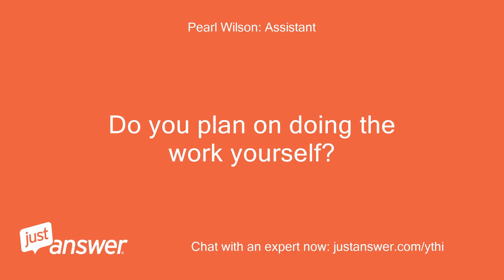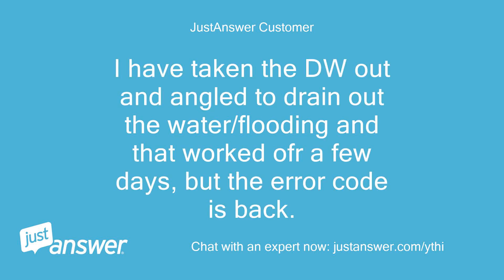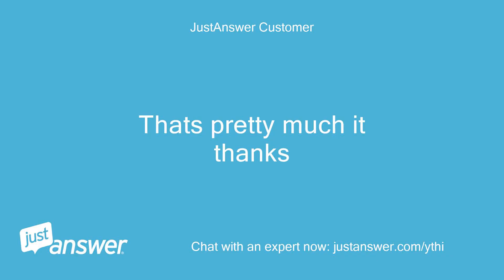Do you plan on doing the work yourself? Depends if it's over my head. I have taken the dishwasher out and angled it to drain out the water and flooding, and that worked for a few days, but the error code is back. Anything else we should know to help you best? That's pretty much it, thanks.